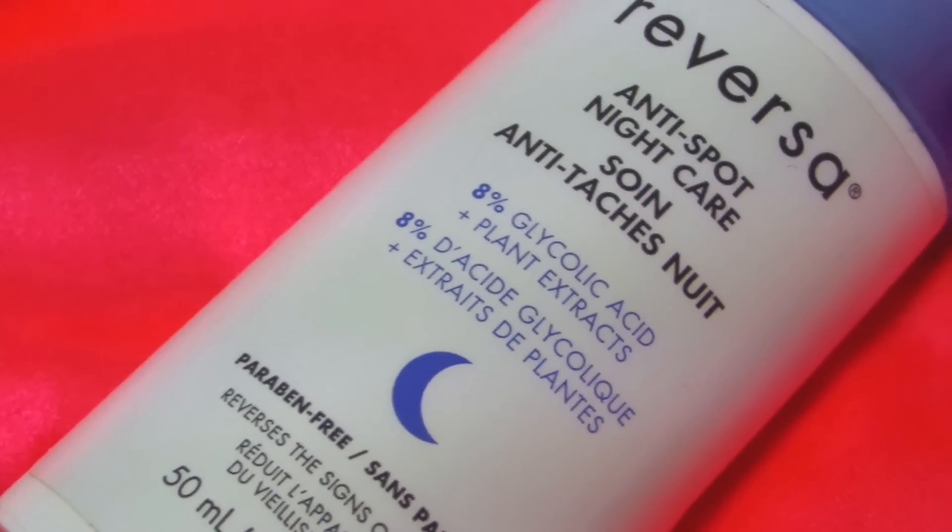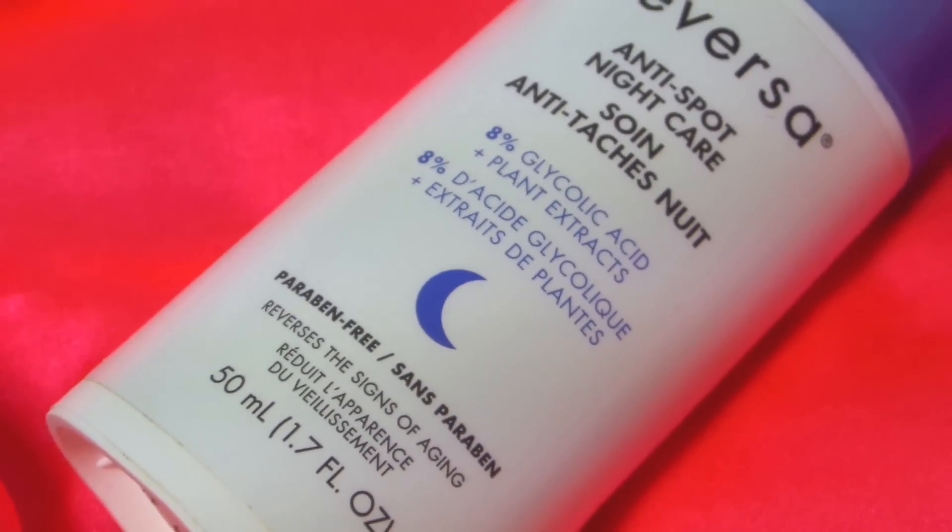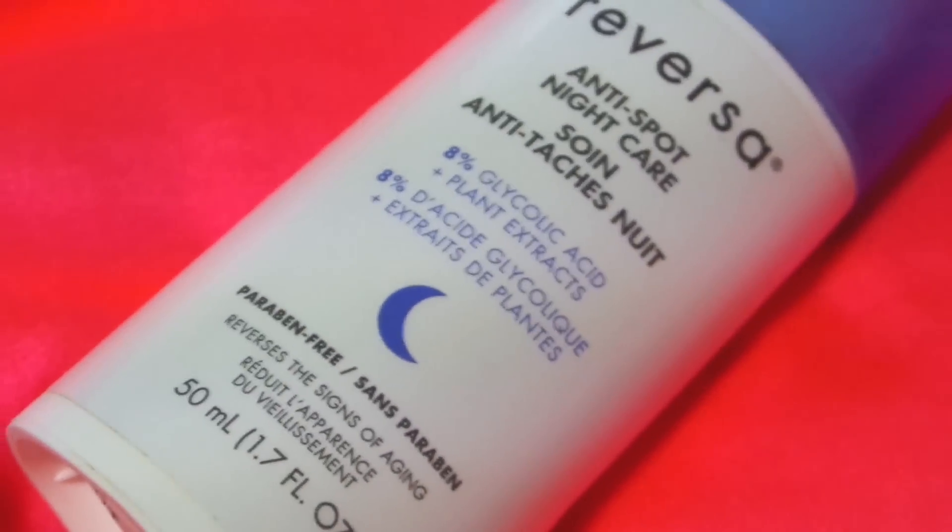This product is limited, I think, to Canada at Shoppers Drug Mart in the beauty boutique. It runs maybe $40, but it's lasted me a year. Basically, you can use anything as long as it has 8% glycolic acid — that is the key ingredient. The rest of the stuff in here is just plant extracts. Glycolic acid is one of the key items I need in my skincare routine to help fade my acne scars really fast. You notice a difference — it's crazy.